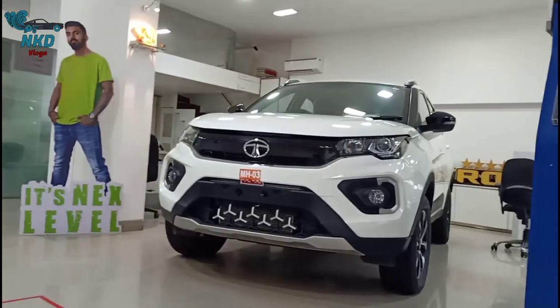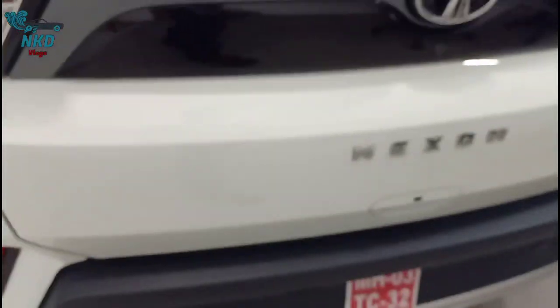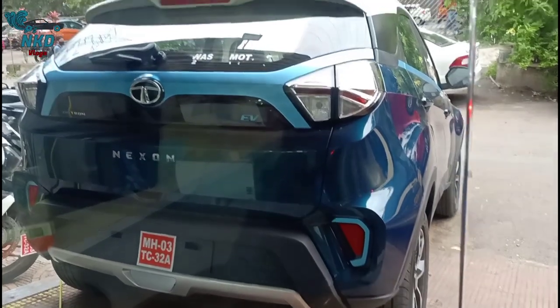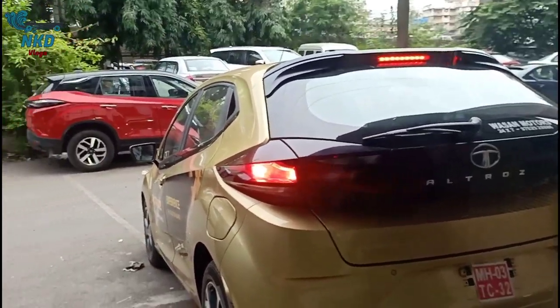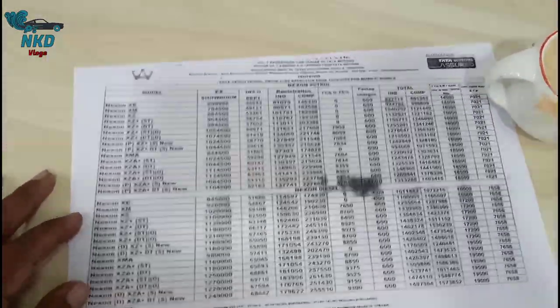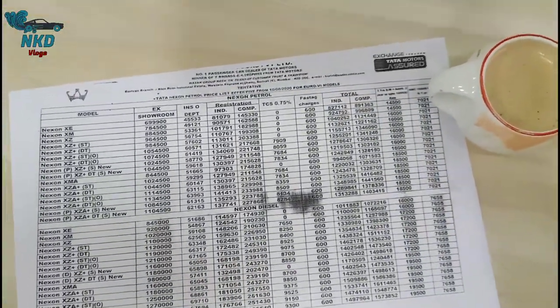I've reached Wasson Motors and you can see the Nexon here — this is how it looks. I'm trying to go for a petrol version. This is the electric Nexon, this is the Altros, and this is the normal Nexon. You can see the price list for both petrol and diesel, and the different variants as well.